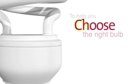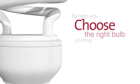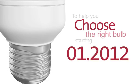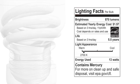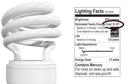To help you choose the right bulb for your household, starting January 1, 2012, all lighting packaging will include a new Lighting Facts label. The label will display the bulb's brightness, estimated yearly cost, usable life, light appearance, and energy consumption.